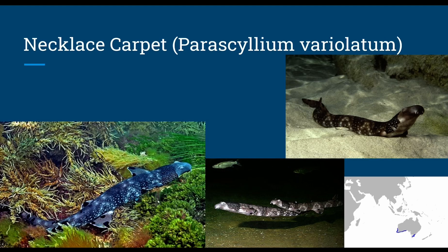The necklace carpet, or Parascyllium variolatum, is found around sand, rock, coral reefs, kelp, and seagrass beds, at depths of around 590 feet. They grow up to just under 3 feet and have a black coloration that looks like a necklace. For reproduction, they are oviparous, with tendrils that hook the eggs to the ocean floor so they won't be carried away by the water current.